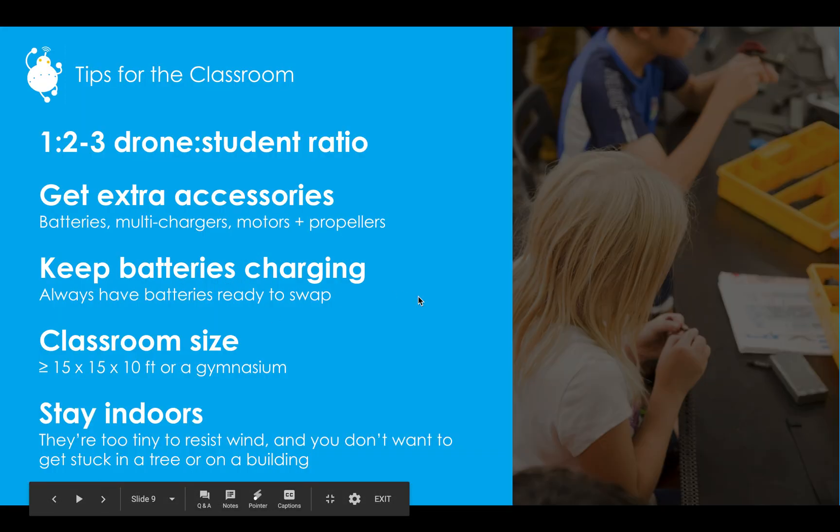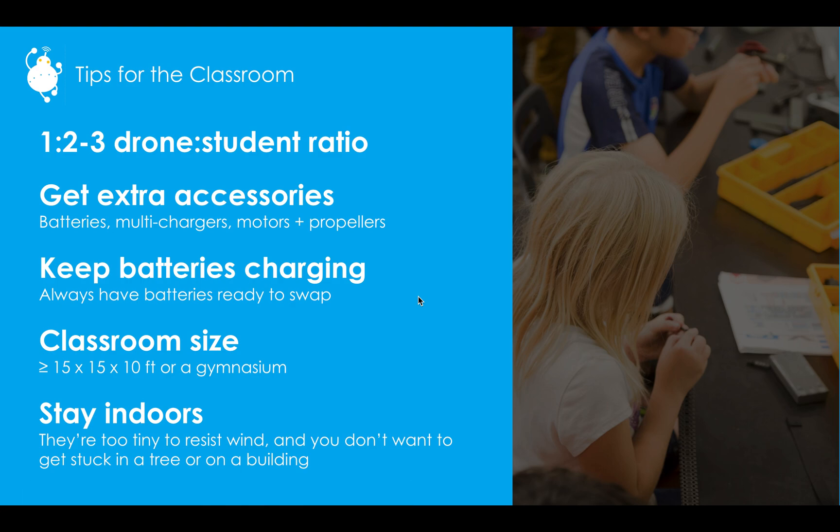We have some tips for a classroom. We recommend about one drone for every two to three students — that helps keep chaos slightly down, and it's great for teaching pair programming, collaboration, and 21st-century skills. We don't recommend more than three students per drone, because that's when one kid will get bored, another will be left out, and you get inner-team conflict. Two to three students is the golden number.